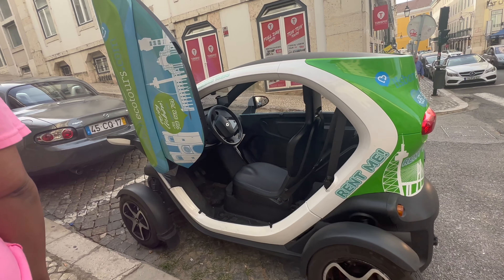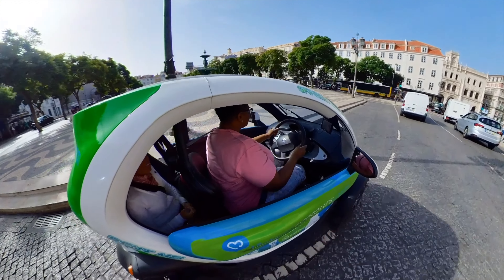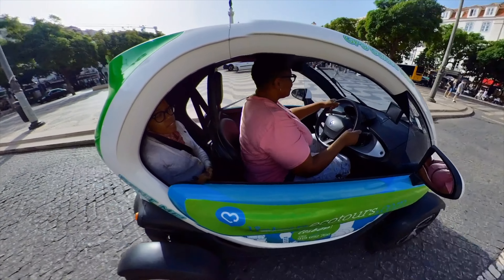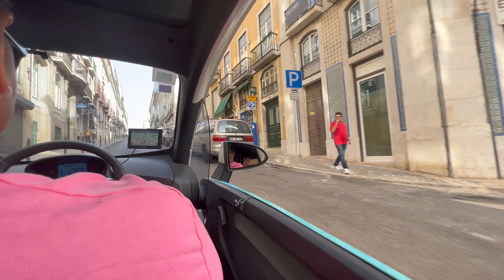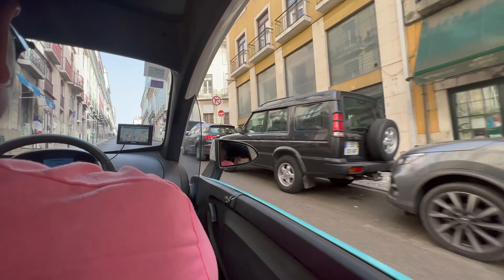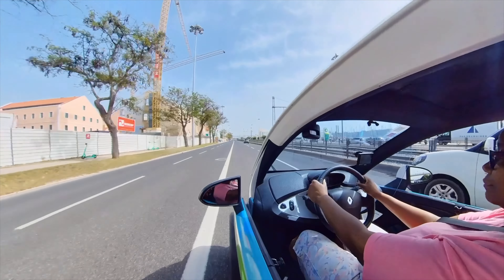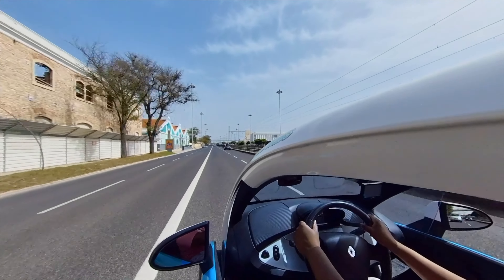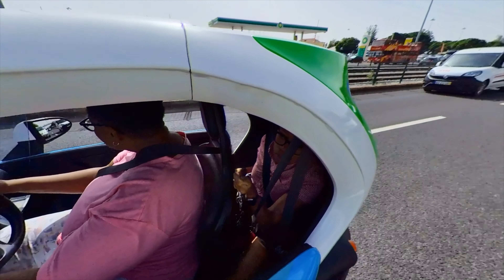A tour in a tiny electric car. The concept is the same as the go-car — you drive around and points of interest are narrated on a GPS. The most ecological way to discover the city of Lisbon. Get ready to have fun and to be the center of attention. This time, the tiny car is a real car that goes a normal speed, so no worries about getting on the highway or flowing with traffic.